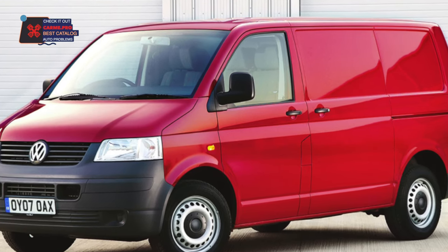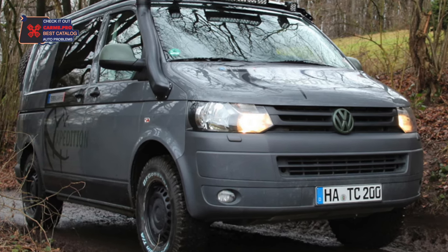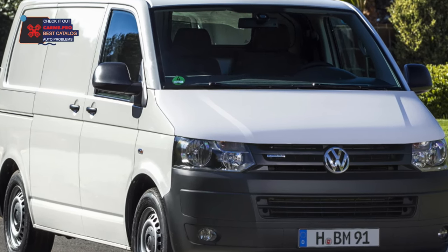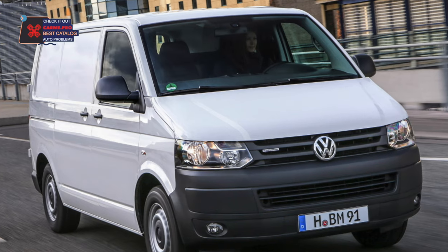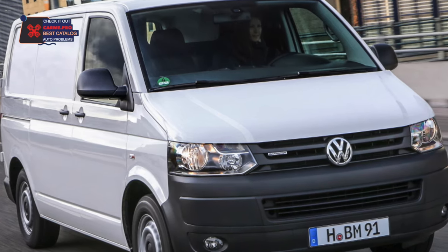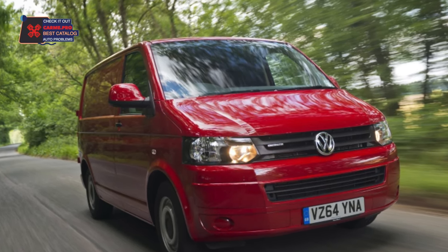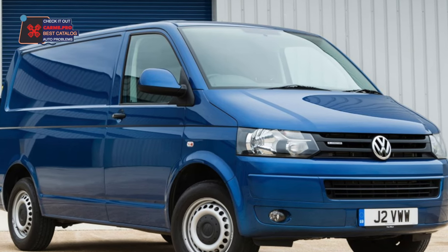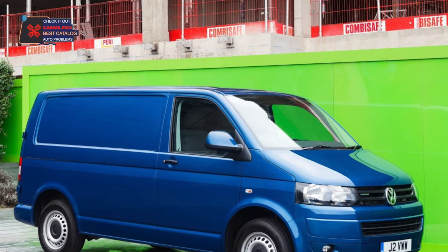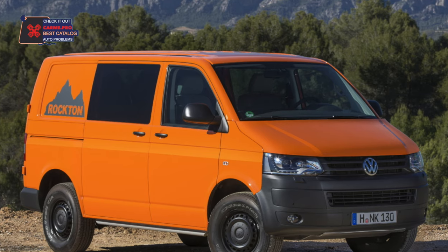We can only say good things about the Transporter T5 brakes — they are effective, durable, and unpretentious. But therein lies the catch: an owner who has lost vigilance can neglect the system and lead it to the need for large-scale repairs with replacement of discs, calipers, and hydraulic elements. Most T5s are thoroughly worn out — that's why they are bought. Based on the commercial essence of the machine and its endurance, not all owners bother with timely maintenance and selection of high-quality spare parts. Be prepared for a series of repairs after purchase and remember that everything will be expensive — both parts and labor. On the other hand, the VW Transporter T5 can have almost everything repaired, also because it is not a passenger car.